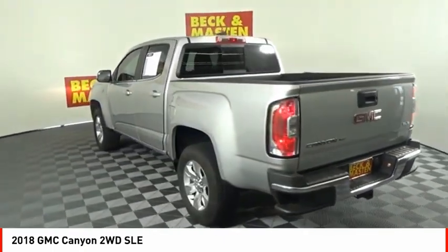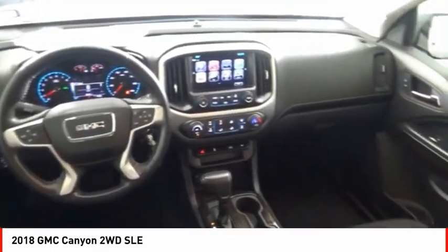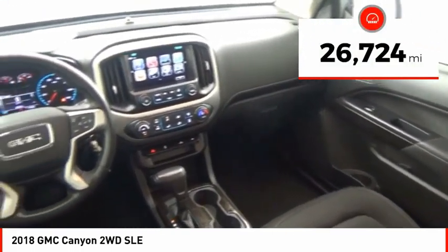Handle the curves, supply superb traction and provide seating for five. This vehicle has less than 30,000 miles.